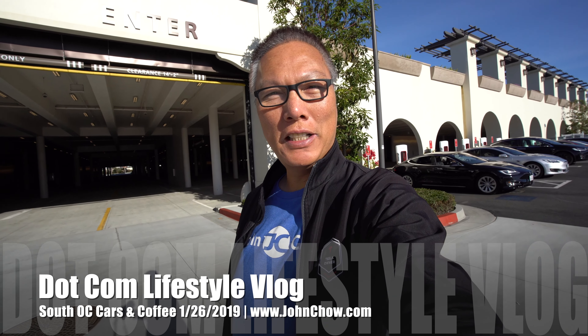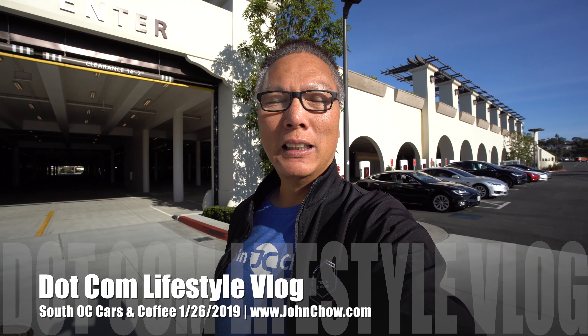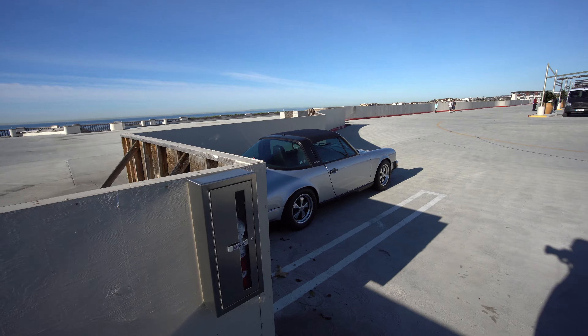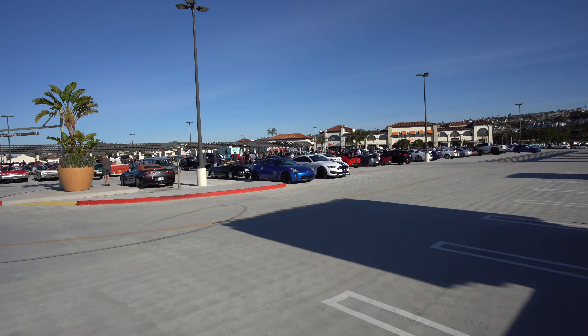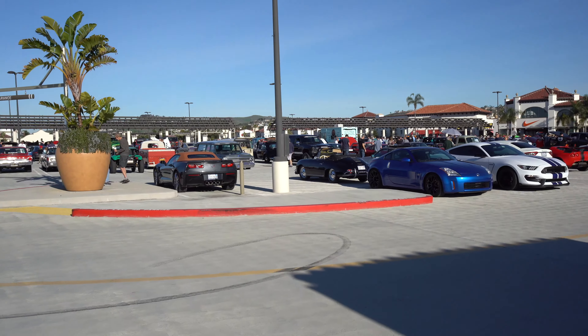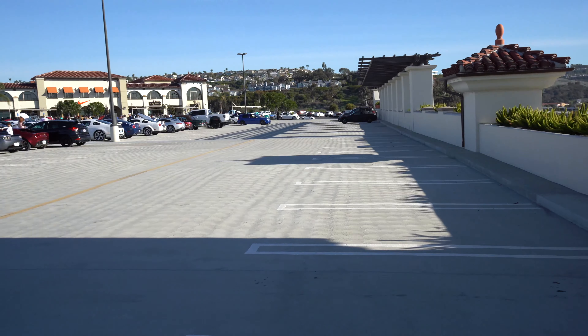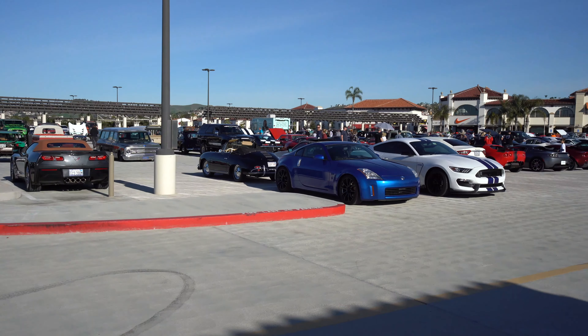John Chow here from JohnChow.com, welcome to the .com lifestyle vlog. I'm here at the St. Clemente outlet in South Orange County to charge up the Tesla and check out Cars and Coffee. Last time I was here it was raining and the parking lot was mostly empty, but today much better. Not full like normally, but way more cars than last time — let's see what we have this week.